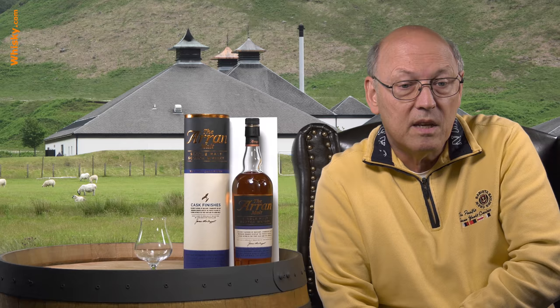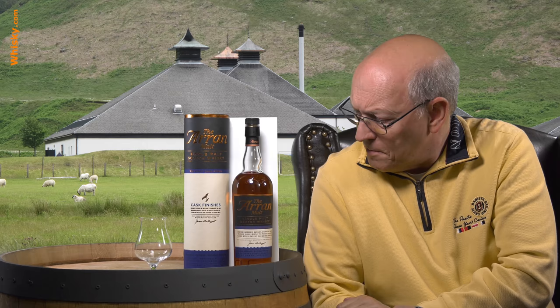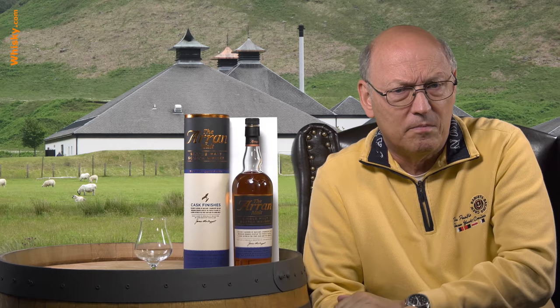So this is the second one of the cask finish series. The Amarone, Sauternes, Marsala, and this port cask. The port cask has been quite long on the market — about eight years — and in former times it had been extremely strong and full.